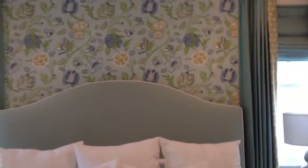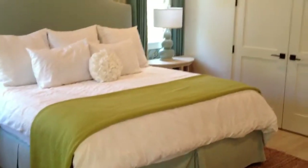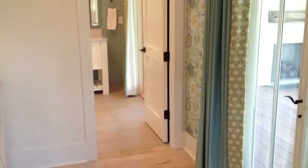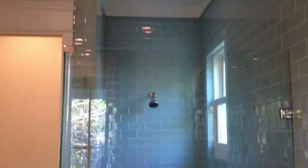This is your master bedroom. And look at the master bath — huge tile shower, big bathtub, and a toilet room.